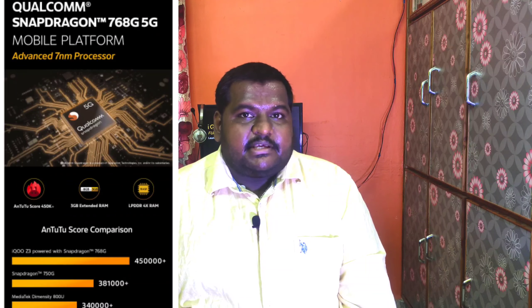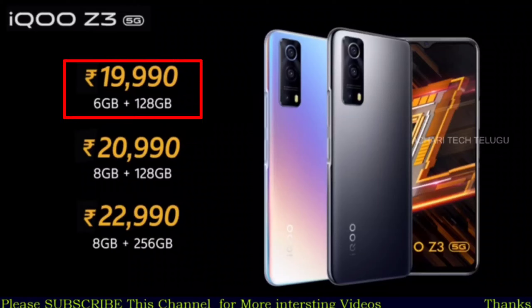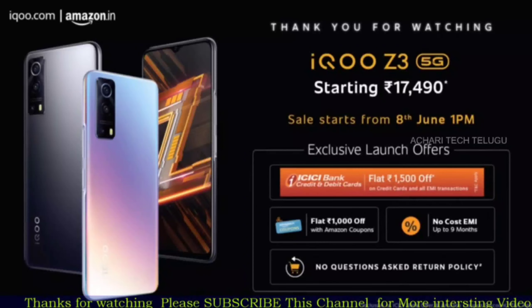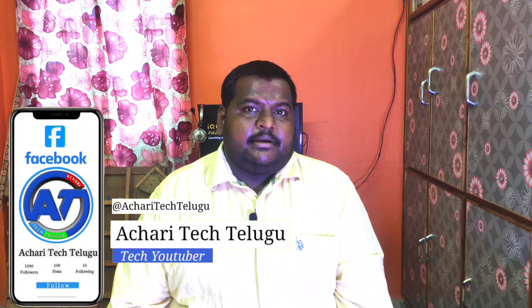Now let me show you the pricing. The 6GB 128GB variant is ₹19,090, the 8GB 128GB variant is ₹20,090, and the 8GB 256GB variant is ₹22,090. With the ₹1,500 bank card cashback and ₹1,000 Amazon coupon, the effective price comes down — the best effective price is around ₹17,500.